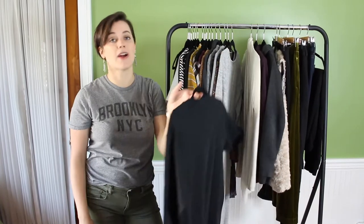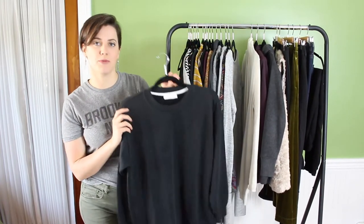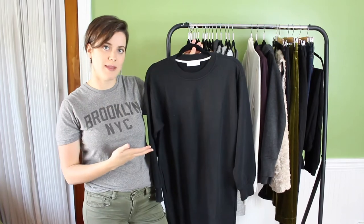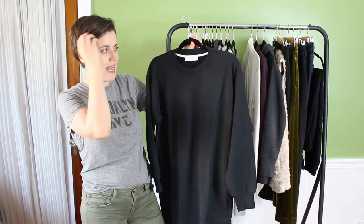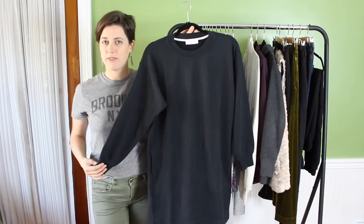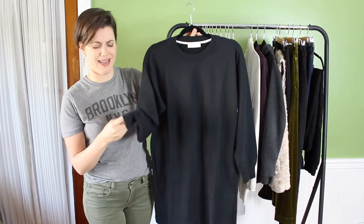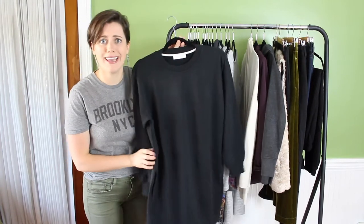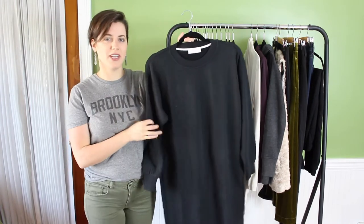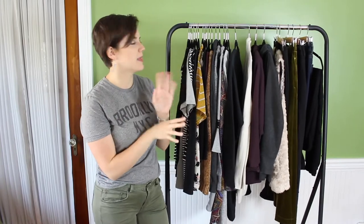The last dress is from Everlane — it's a black sweatshirt dress, and I've never owned anything like it. It really caught my eye because of the quality, and I love how I can transform it from casual to more dressed up. The neckline feels and looks like a sweatshirt, but from far away it doesn't really look like a sweatshirt. I love how the sleeves are a bit bigger but cinch in at the waist and wrist, and it has pockets. I'm excited to style this in a lot of different ways — I may even make a video dedicated to styling this dress.